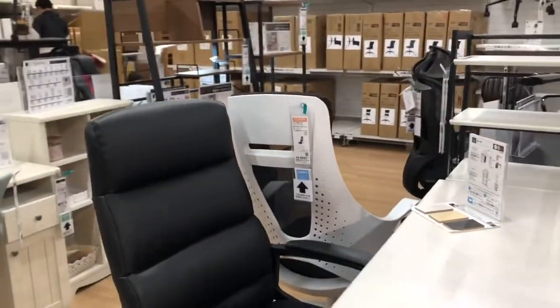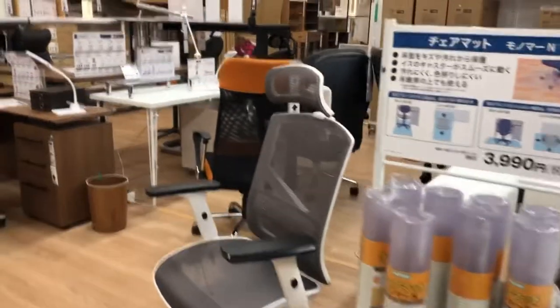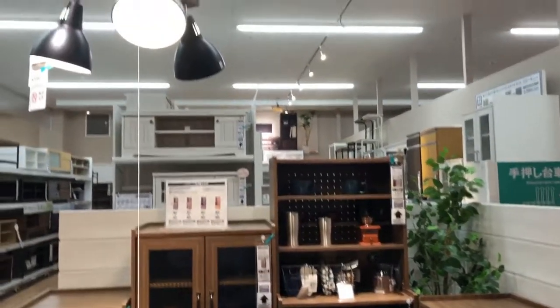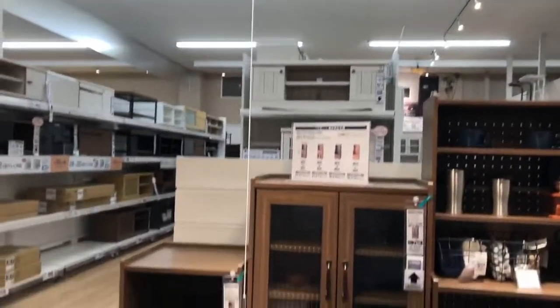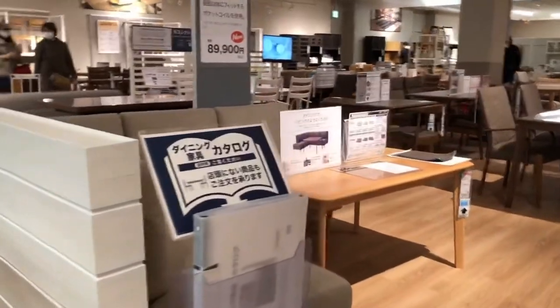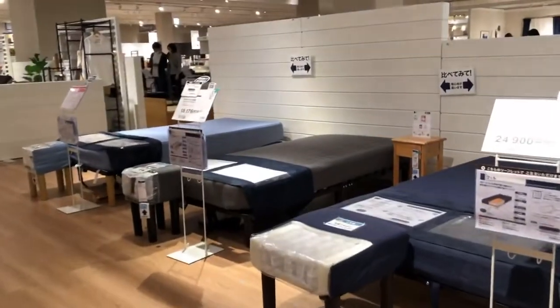The reason I'm here at Nitori today is because I'm looking for a chair. The designs of their chairs are really beautiful. I want to try sitting on them, especially if you'll use it for work. It's better to see and try the chair in person, because some chairs can hurt your back and you might not feel comfortable using it. It's better to try before you buy.